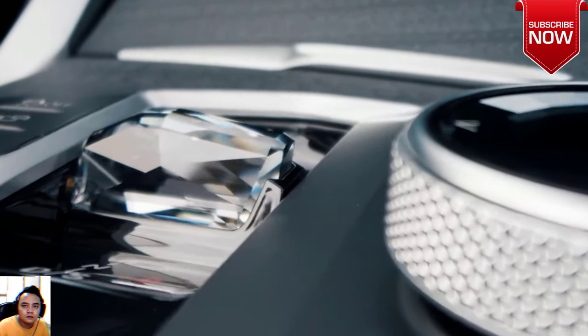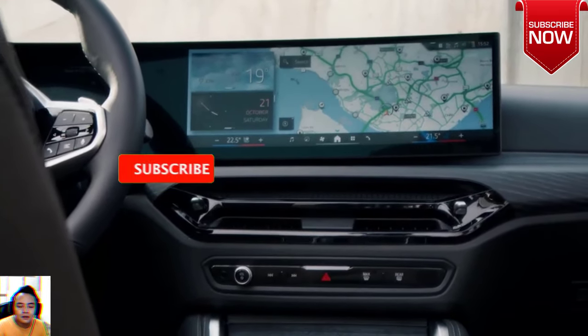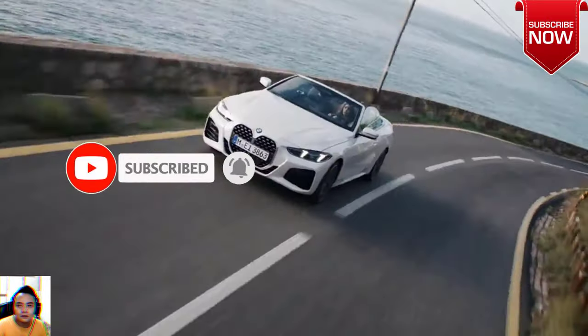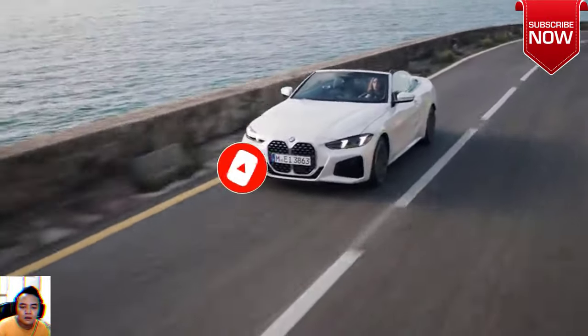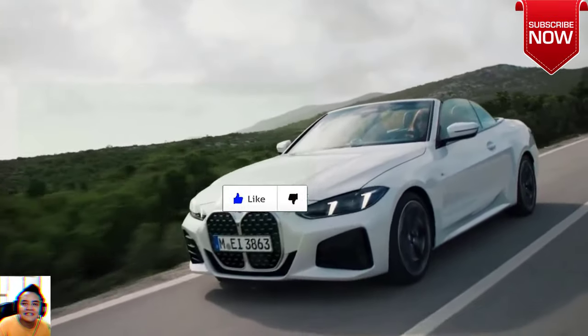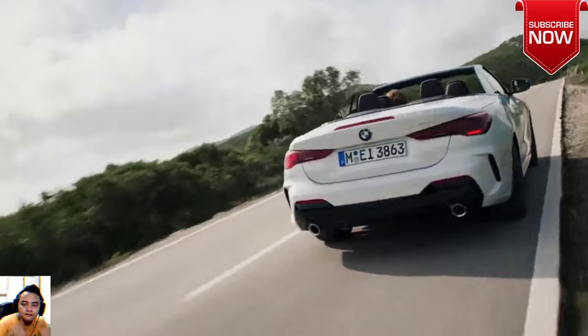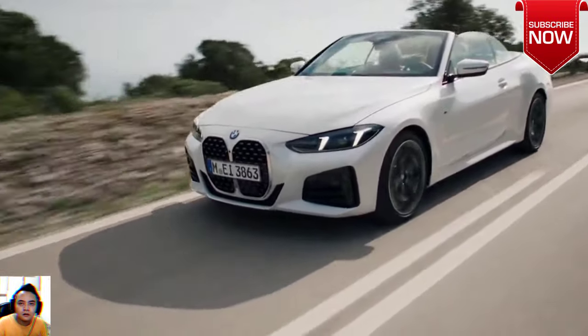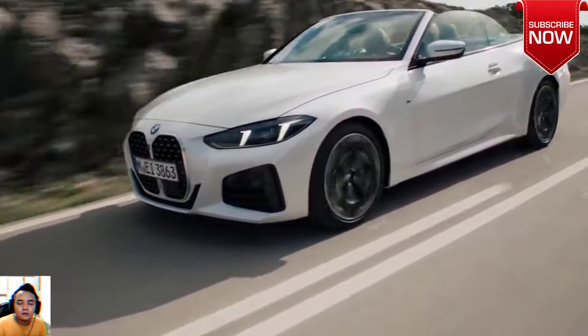A driver interacts with the newly standard BMW Curved Display. The crown jewel of the cockpit, the newly standard BMW Curved Display is a perfect platform for the latest iDrive 8 operating system. Available neck warmers, along with heated and ventilated driver's seat, add comfort for any climate.